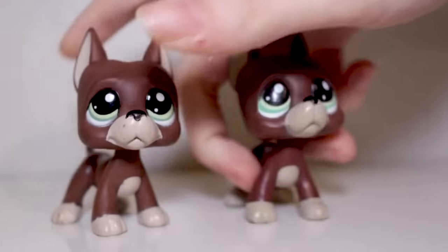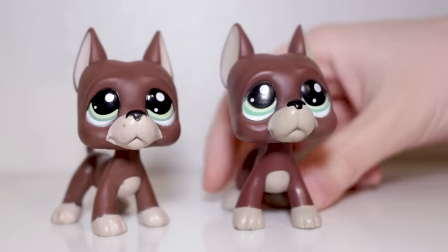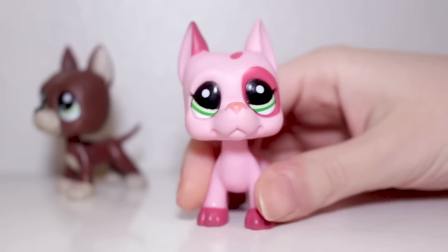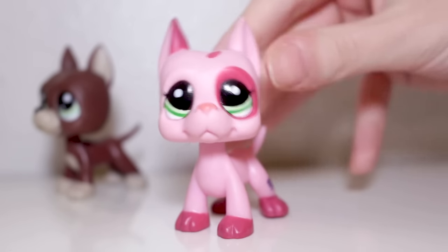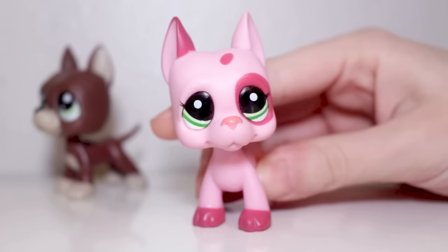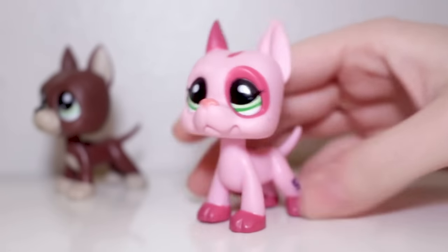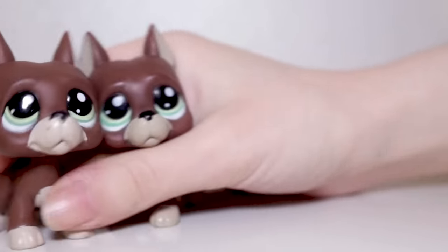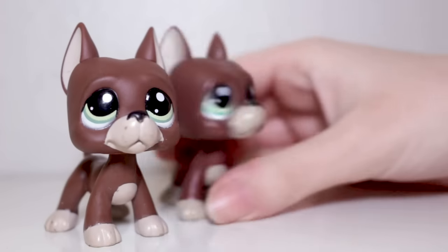The very first set of fakes that I'm going to show you today are Great Danes. In my opinion, these are the hardest to figure out, and I have actually been fooled by this before. I saw this online for $20 — he is a very expensive Great Dane. I was convinced that he was real by the pictures, but he was not. He's still very, very beautiful, but he is indeed a fakie. Even the professionals can sometimes get it wrong.